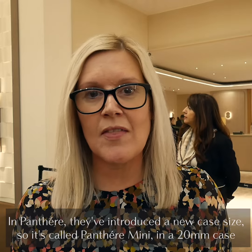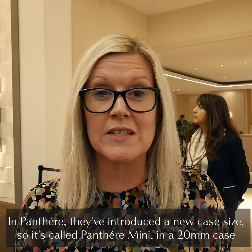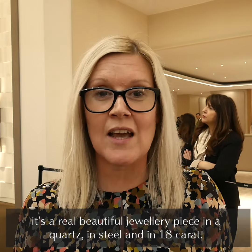In Panther, they've introduced a new case size called Panther Mini in a 20mm case. It's a real beautiful jewellery piece, available in quartz in steel and 18 carat gold.